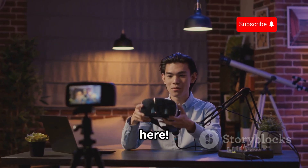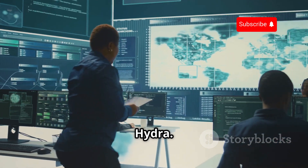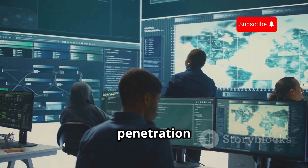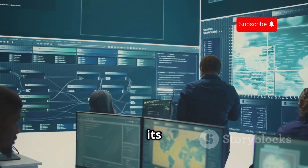Hey everybody, Linus here. Today we're diving into the world of cybersecurity with a tool called Hydra. This tool is often discussed in the realms of ethical hacking and penetration testing. It's a fascinating piece of software that has both its advocates and critics.